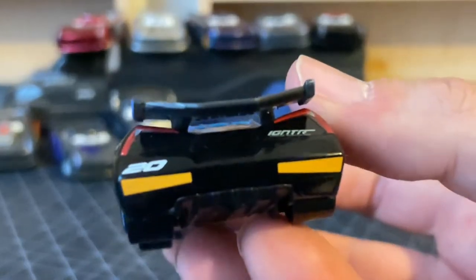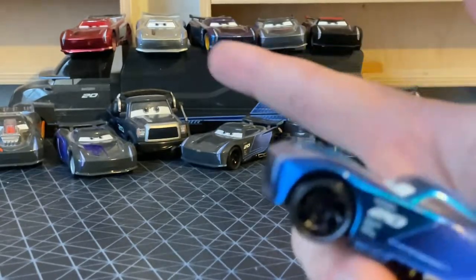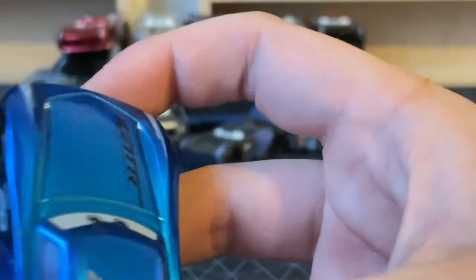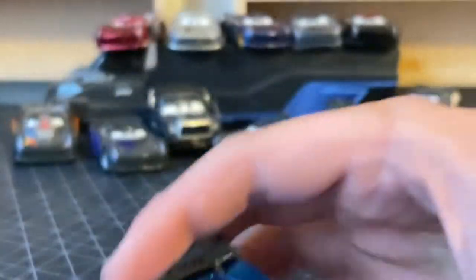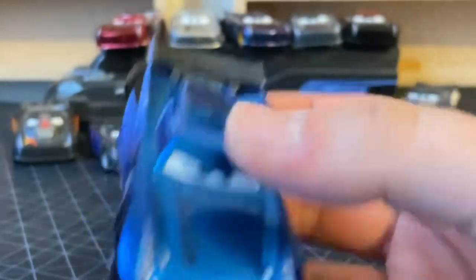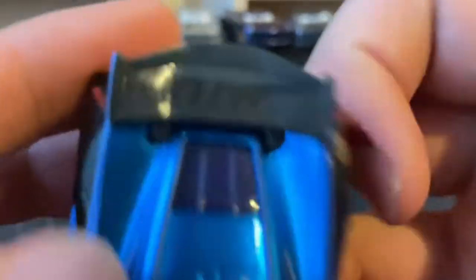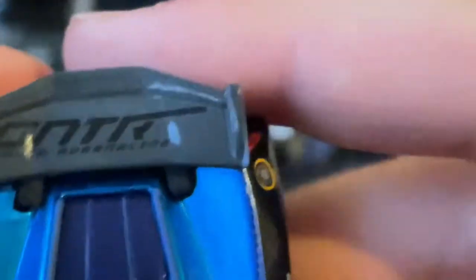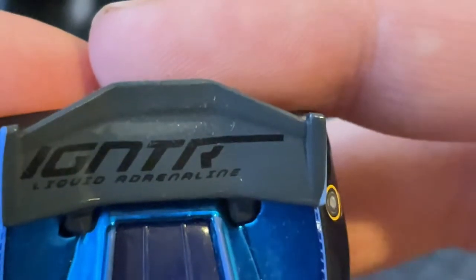Igniter. But the back is not blue, unfortunately. Let's see which Jackson Storm is the better. He is still made in China. No dents. Wheels are good. Still sealed blue. I'm so happy I'm reviewing this guy. And there's the S as in Storm. Igniter. Liquid. R-Lane.